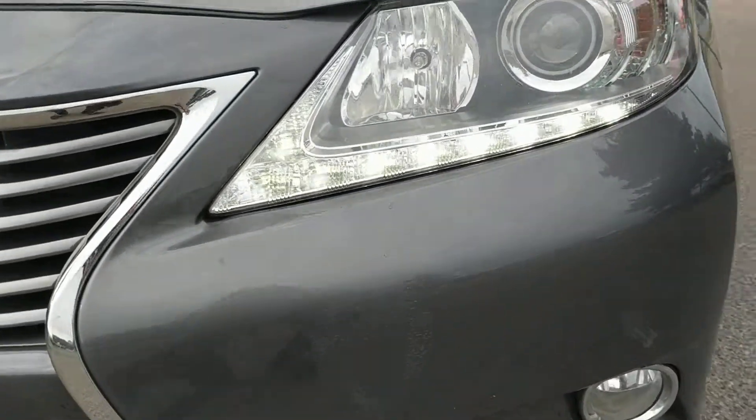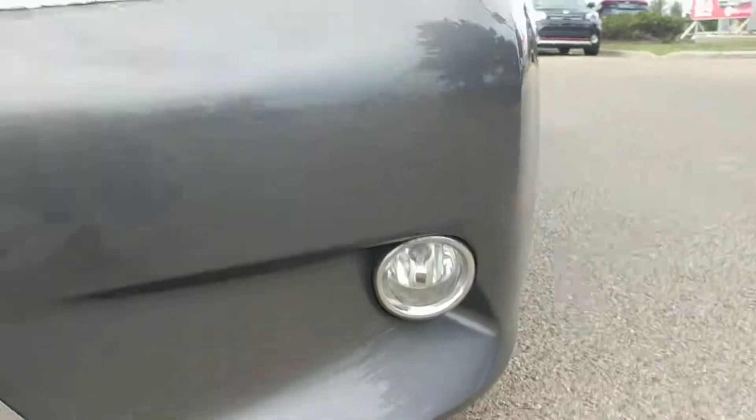You do have some really beautiful headlights here with LEDs and you do have your fog lights as well.